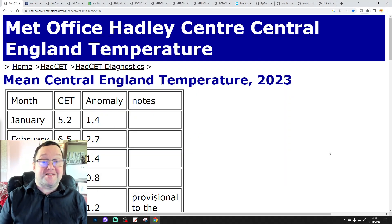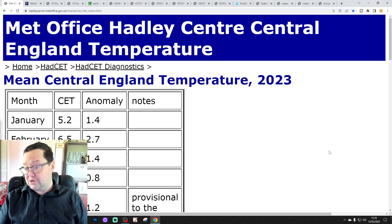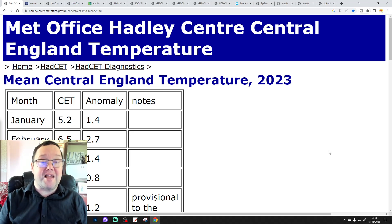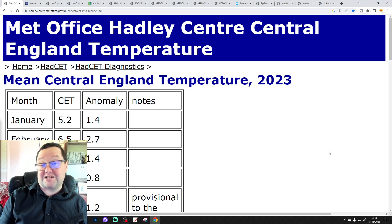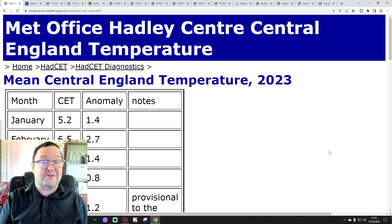Hello everyone, thanks for tuning in to today's forecast video. We're going to have a look at the weather for the next 10 to 14 days. Day 10 will take us to the 25th of May and we'll be able to extend out beyond that with the extended GFS ECM ensemble.